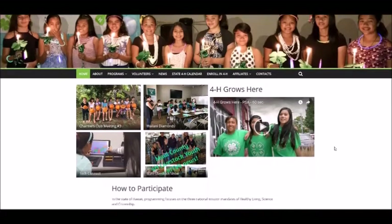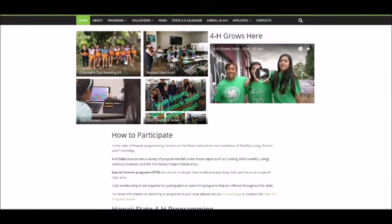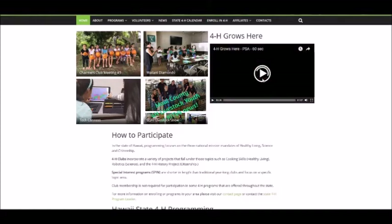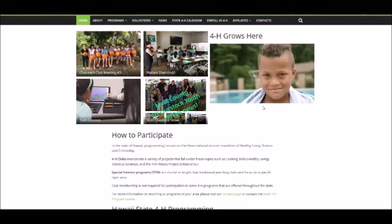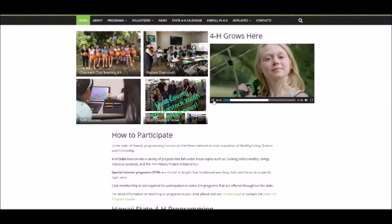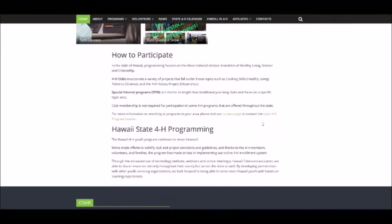The format for the main page is magazine-based, and the top will feature new posts to the site. On the right-hand side is the latest 4-H PSA from the National 4-H Grows Here Marketing Campaign. Please feel free to share this with interested members and parents. The bottom of the page lets viewers learn about the state program and how to participate.